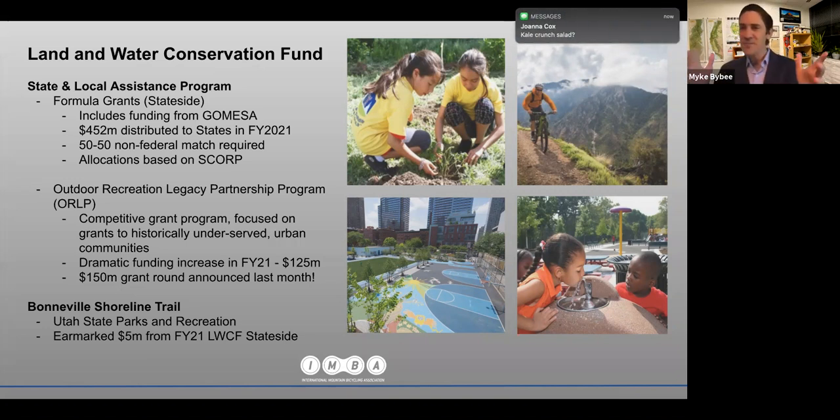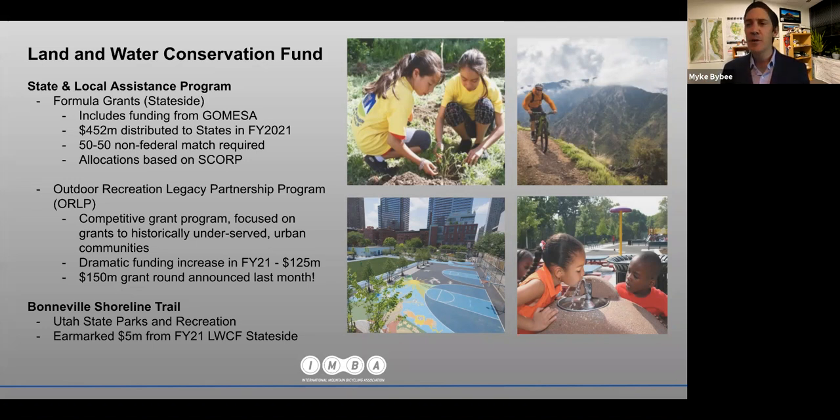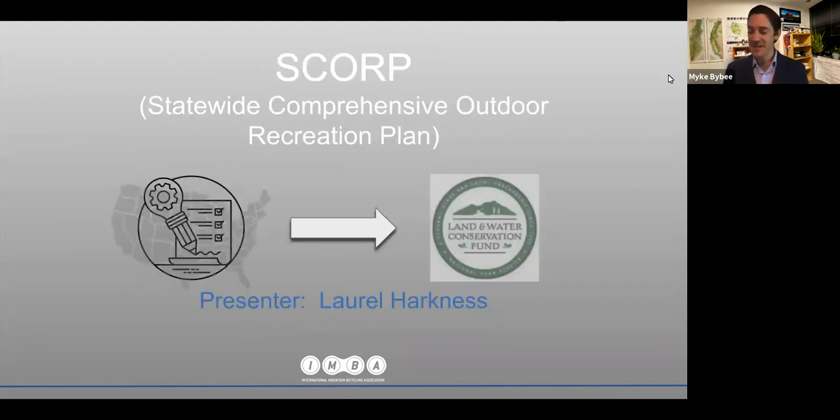To really access many of those state-side grants, states — often through the Department of Natural Resources or Parks and Recreation Department — utilize that money based on their SCORP. With that, I'm going to hand it over to Laurel Harkness, a former California Regional Director for IMBA and currently the Executive Director of the Society of Outdoor Recreation Professionals, who will talk about SCORP.